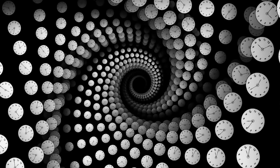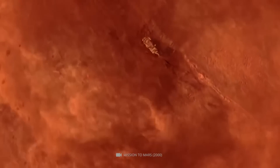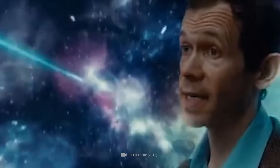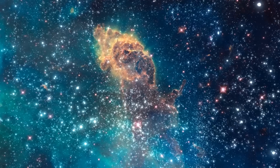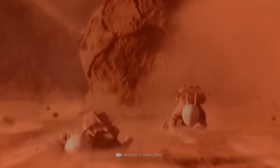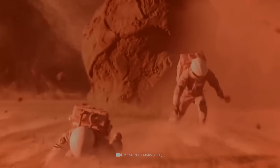Scientists believe Mars could have moved a regular piece of sand off its surface and into space, which would have been one of the leading causes of the Martian sandstorms.